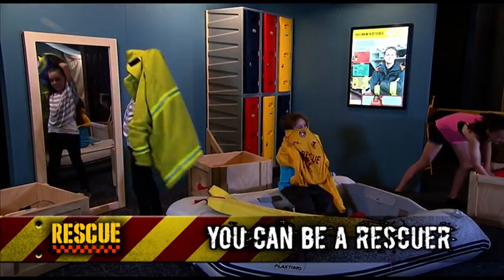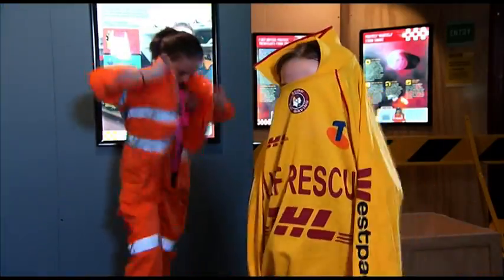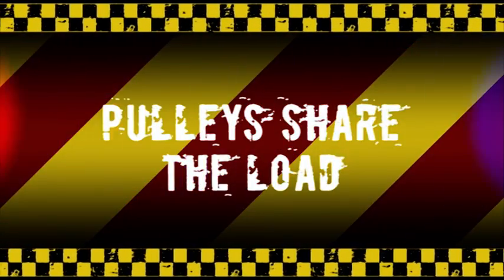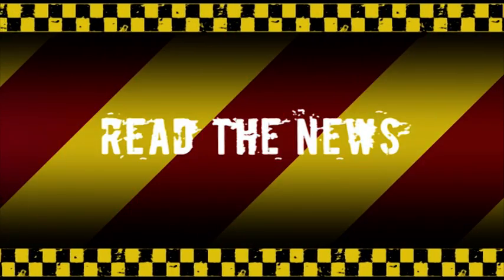What child doesn't love dressing up and pretending to be different characters? This is taken to the next level with a dress-up area – actual uniforms with all the bells and whistles – allowing our young visitors to experience being a fireman braving a smoke-filled building, or an emergency responder pulling a casualty to safety.